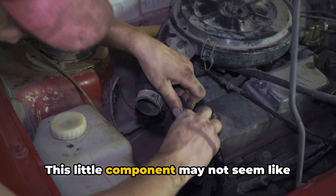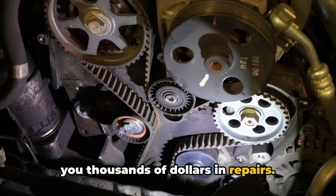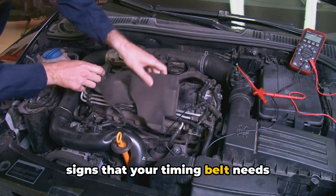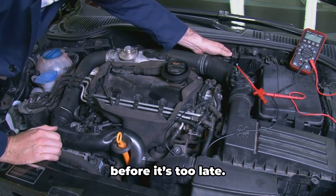This little component may not seem like much, but when it fails it can wreak havoc on your engine, potentially costing you thousands of dollars in repairs. That's why it's crucial to recognize the signs that your timing belt needs replacing before it breaks down. So let's go over the clear warning signs that your timing belt needs to be replaced before it's too late.